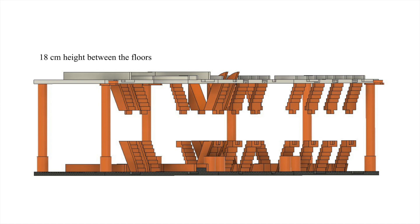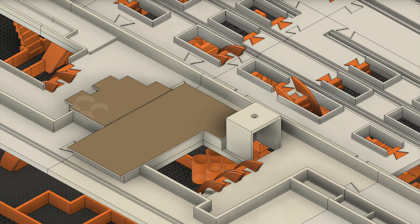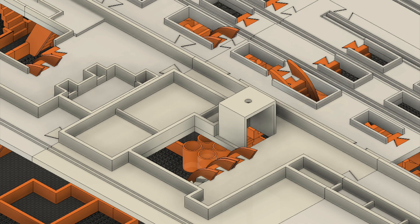The model is composed of 22 items and the two floors are superposed and held by pillars. Two height configurations are possible. Similarly, two levels of difficulty are possible. Once the covers are removed, the model presents more details.